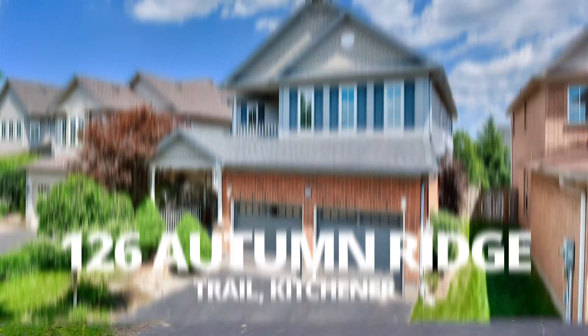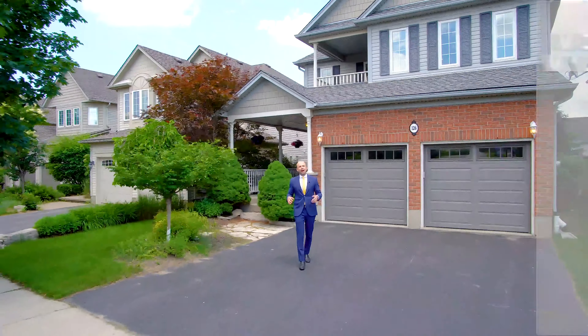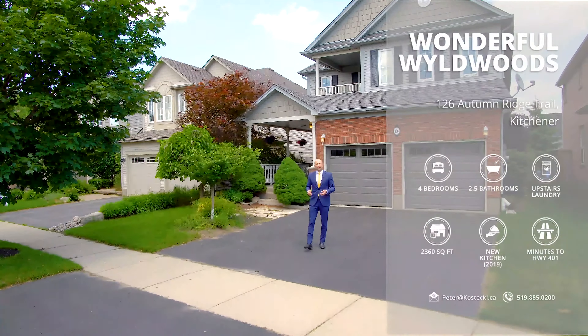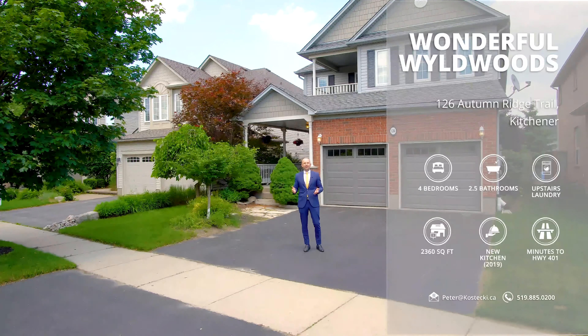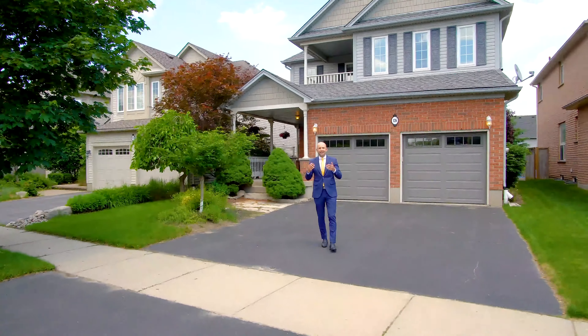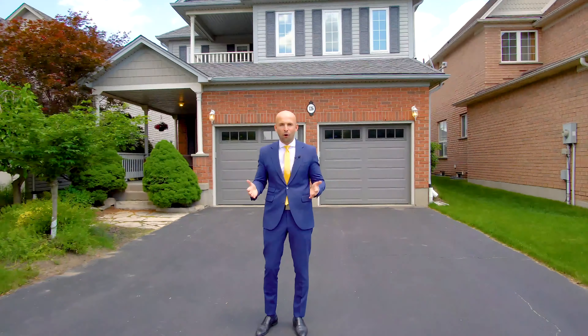Hi everyone, Peter here from the Kostecki Real Estate Group at REMAX Twin City Realty. We're in Wildwoods at my newest listing, 126 Autumn Ridge Trail. This wonderful family home is just under 2,400 square feet, features a fabulous fully fenced backyard and plenty of tasteful updates throughout. Let's head inside and check out my top 8 reasons why you want to make this house your home.